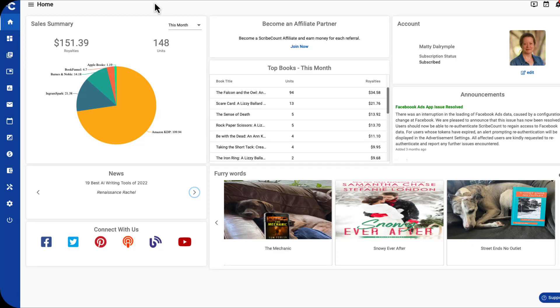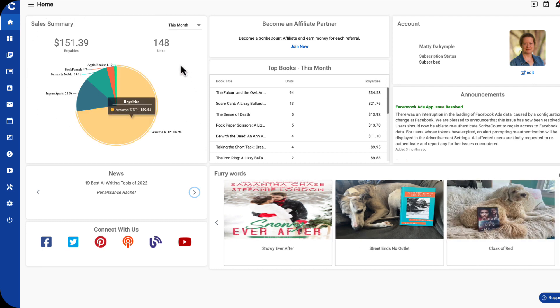Your first stop when opening ScribeCount is the homepage. Here you can see a quick glance sales summary, the top selling books of the month, including units and royalties, important announcements from ScribeCount, and news from the writing and publishing worlds.